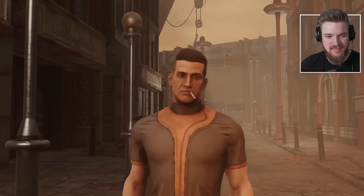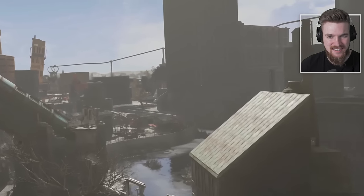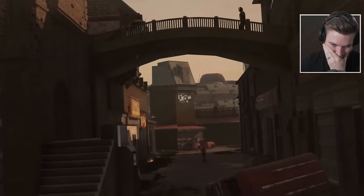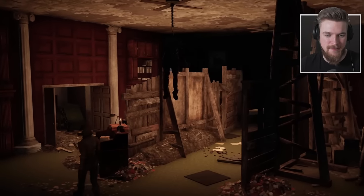Close, but no cigar — and for that, they apologize. However, rest assured, anticipate their arrival at the end of the first quarter, perfectly aligning with the debut of the new Fallout TV series to truly get you in the mood.